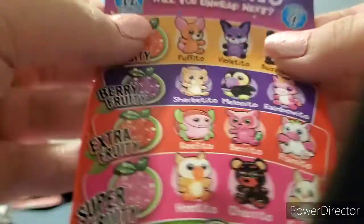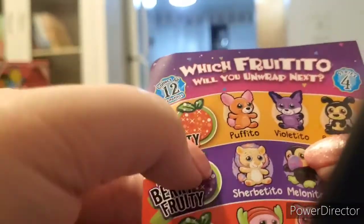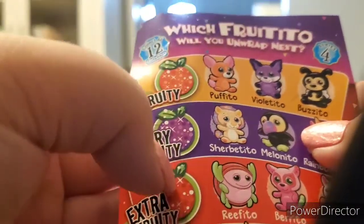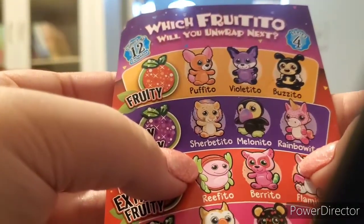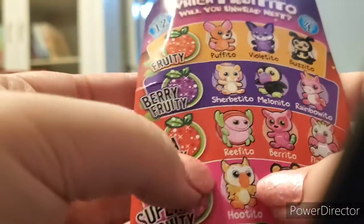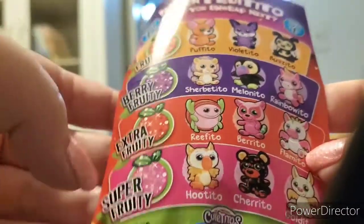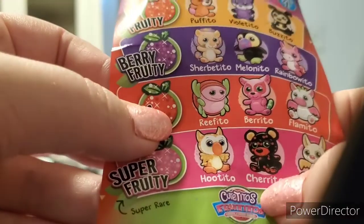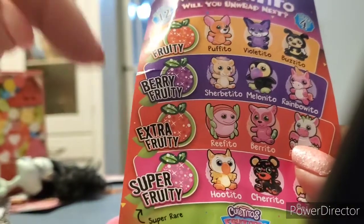There's also a checklist telling you who you can get. On it we have the normal Fruititos: Puffito, Violetito, Buzzito, Berry Fruity, Sherpetito, Melanito, and Raboito. Then the extra fruity ones: Rifito, Berito, and Flamito — which is the dragon we saw on the front that I was unsure about. And then the super fruity, which are the super rares: Hootito, Sherrito, and Goldito. By RPG standards I'd say super fruity is super rare, extra fruity is rare, and normal is regular.